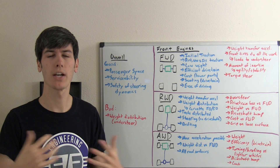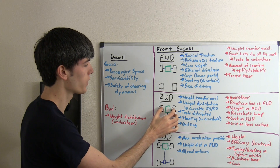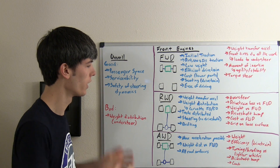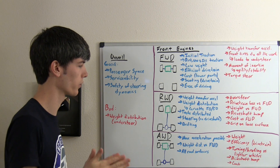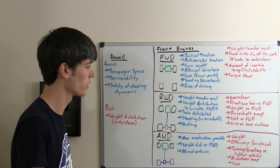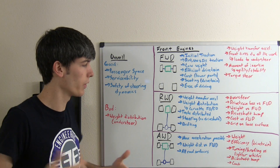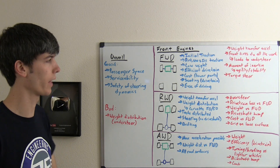Another benefit is a potentially tighter turning radius with rear wheel drive, because you don't have the drive shaft influencing the turning of the front wheels — there's no interference from the drive shaft affecting how much those wheels can turn. And finally, if you're into drifting, having less weight on the rear and the ability to break those rear tires free makes this a good setup for that.